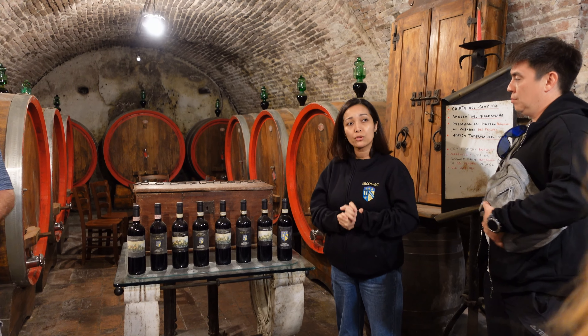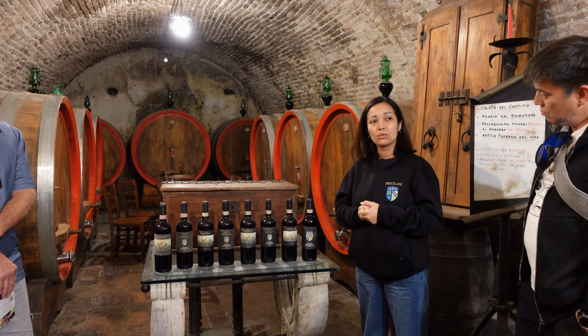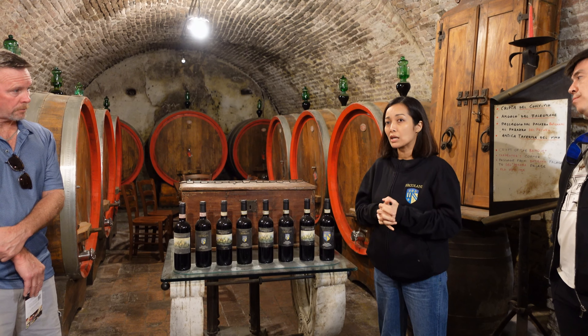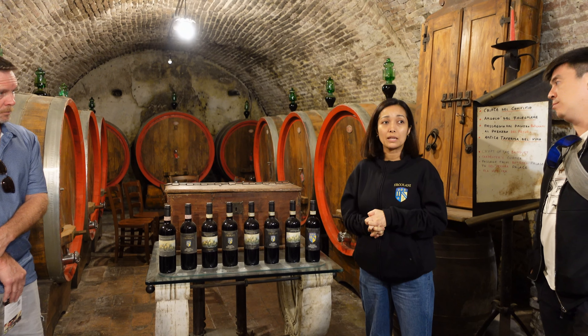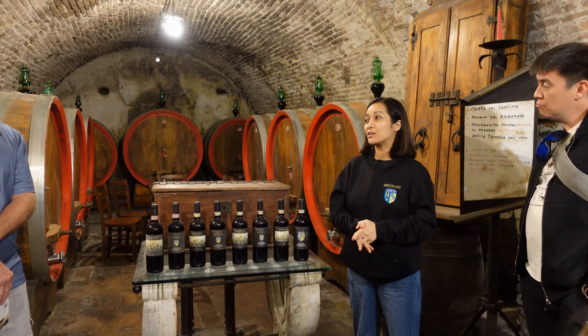There are around 80 authorized producers of Vino Nobile di Montepulciano. Among the 80 producers, the Ercolanis are one of the smallest. The family doesn't even distribute their wines to wine shops, restaurants, or supermarkets anywhere in Montepulciano — you only find it upstairs in the shop. The family is very proud of that.